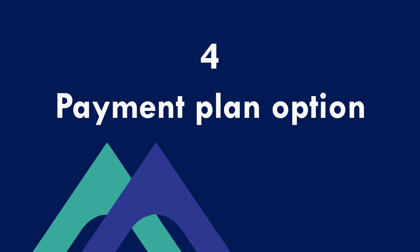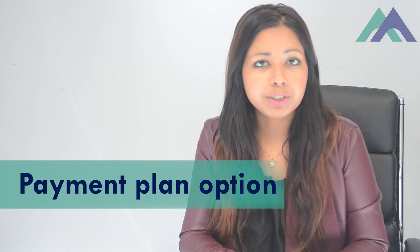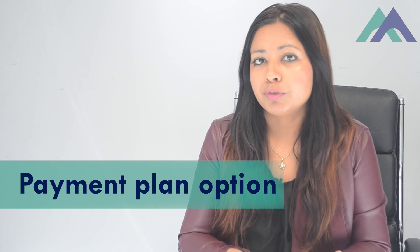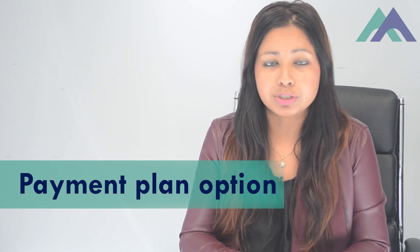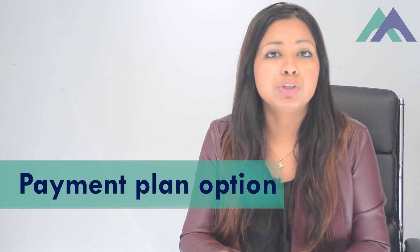The next thing you need to know is the payment plan option. We all know you have invested thousands of dollars in your study, and now you finally have your 485 visa with full work rights. Make sure your provider offers flexible payment plan options so you are not stressed about fees and can pay them with your own earnings.